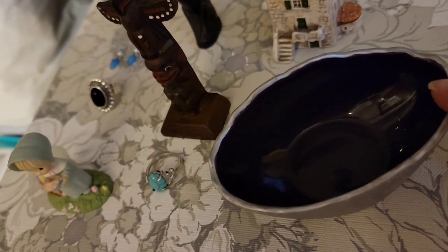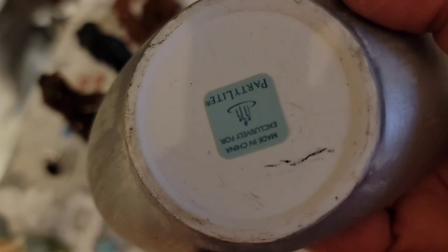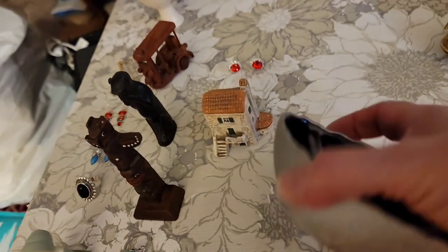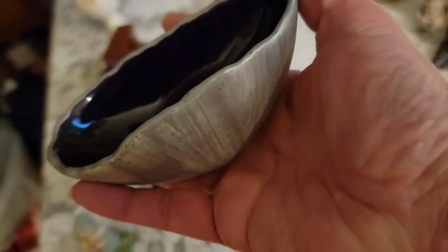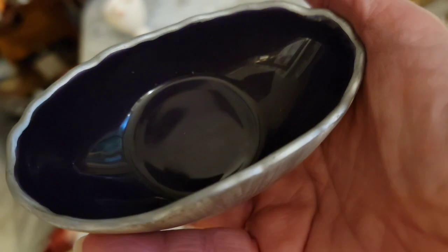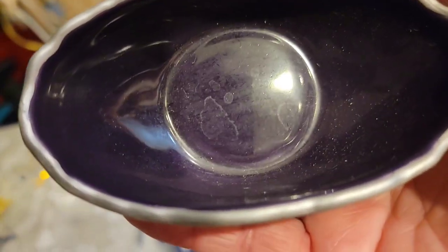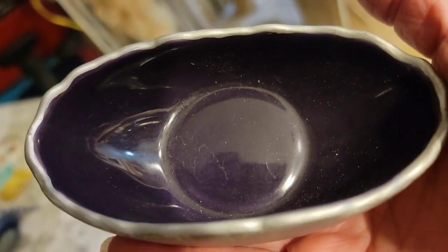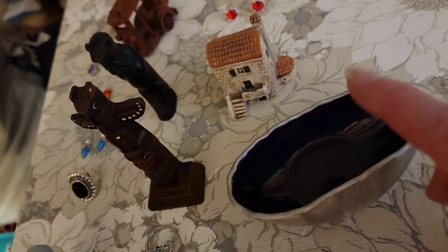This is a candle holder by PartyLite. The outside has the appearance of brushed silver and the inside shows purple — it was showing purple during the sale and I wasn't sure if that was my lighting, but it is still showing purple. So purple and silver tea light holder by PartyLite, and that is $3.